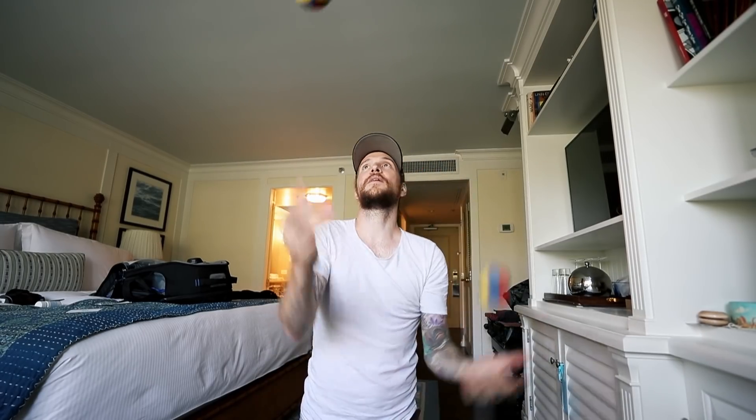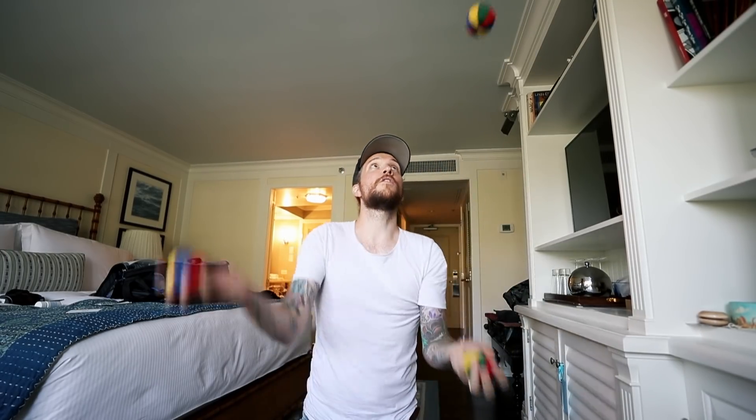No problems at all. Underhand juggling like this, and then you've got overhand. And then it just gets out of control — underhand, over, underhand, overhand. I'm just gonna stay in here all day and play with these fun toys.